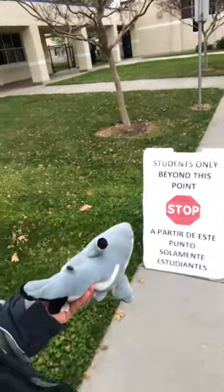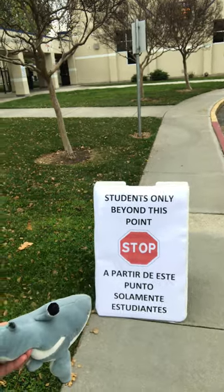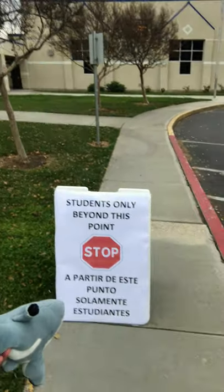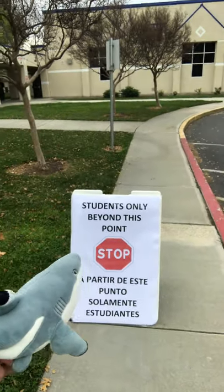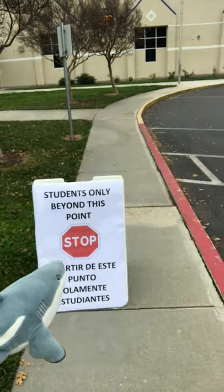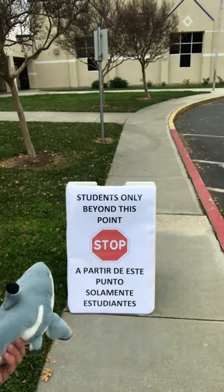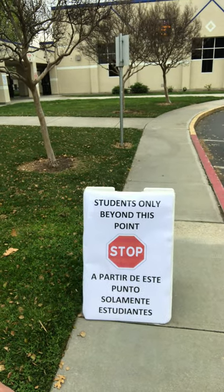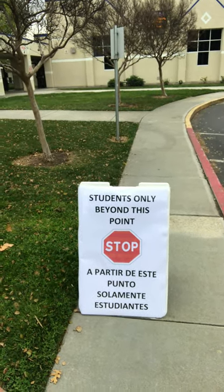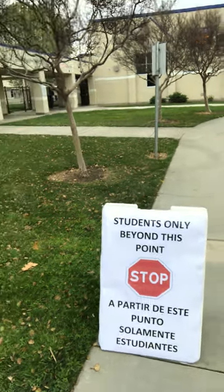First things first, come on with me. We're going to see this sign right here — it says 'Students Only' beyond this point. This is where we're going to say goodbye to our parents. We can give them a high five, give them a hug. It's very important we don't let our parents go past this point because we want to make sure we have as little traffic on campus as possible — we only want students on campus.